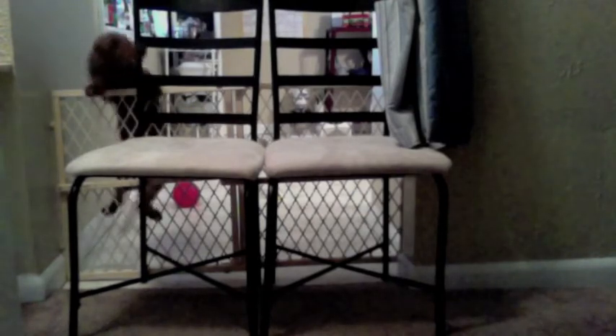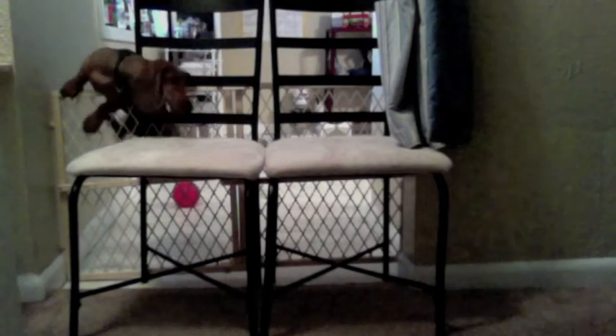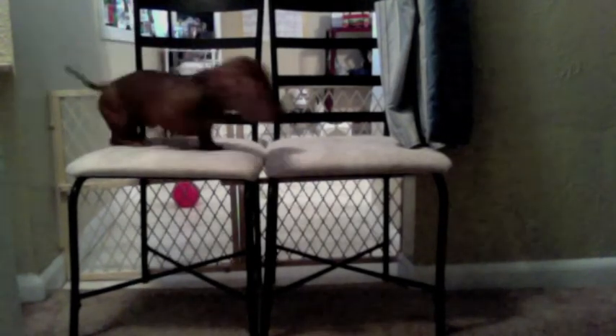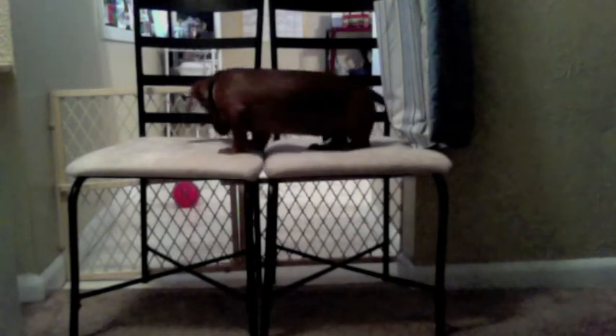Now one of the concerns with dachshunds is that this right here is not great for their back, which is why we need to stop it. There you go, freedom.